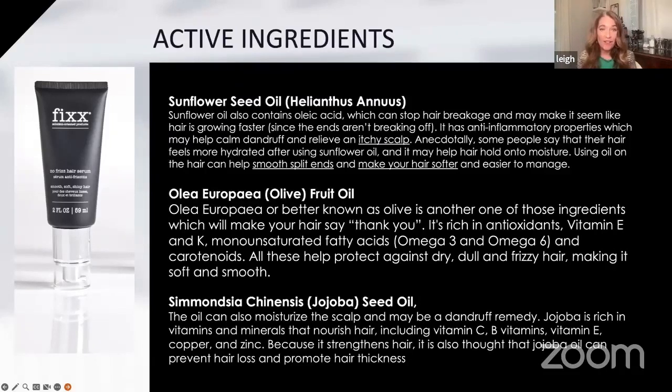Sunflower seed oil also has oleic acid, which can stop hair breakage and make it seem like hair is growing faster since the ends aren't breaking off. When you brush your hair, if you have a lot of hair coming off that doesn't have a little bulb at the end, it's probably breakage. Sunflower seed oil also has anti-inflammatory properties, which may help calm dandruff and relieve an itchy scalp. As we go into the cooler season when the heat is pumping more, you may start getting a dry itchy scalp, and using products like this keeps your scalp in good health.